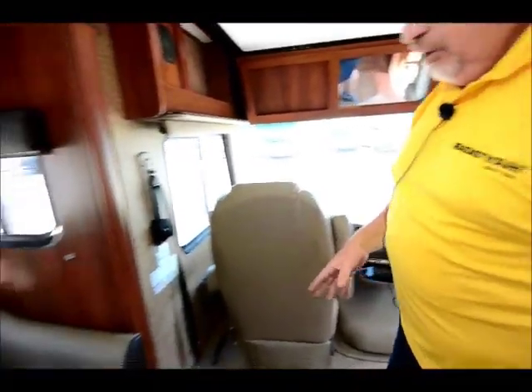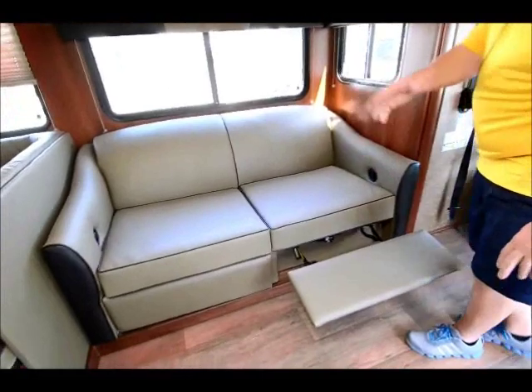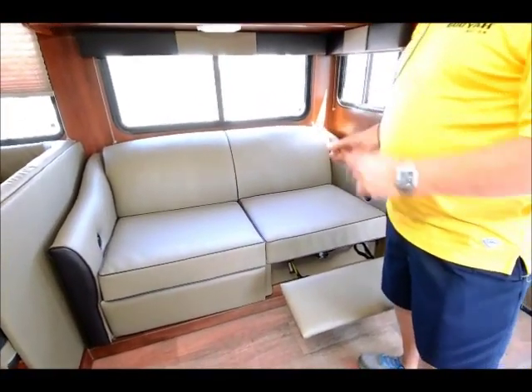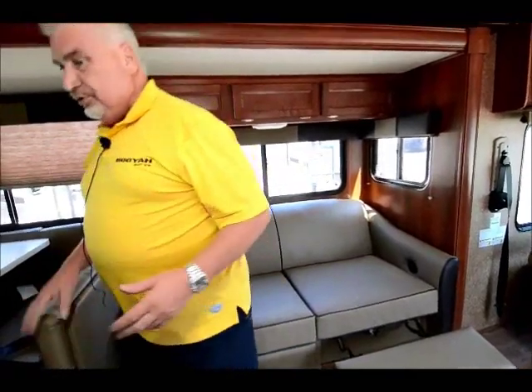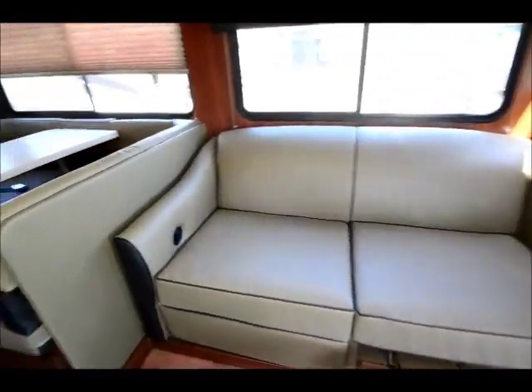On the sofa right here, this is actually a recliner sofa — each side is also a recliner. So it's really nice, comfortable, and unique, as all the FR3s are. I think you're going to like this unit when you see it. The way it's designed, the way it feels — it's roomy.